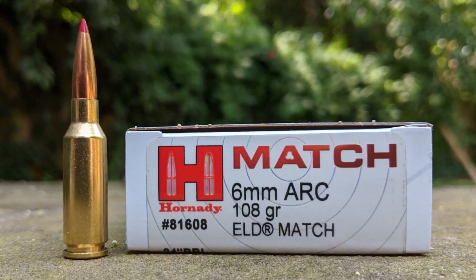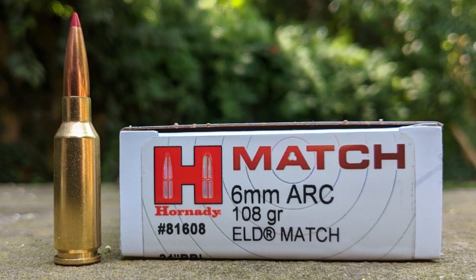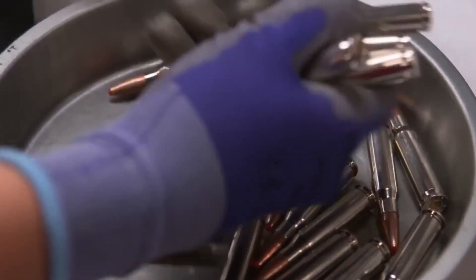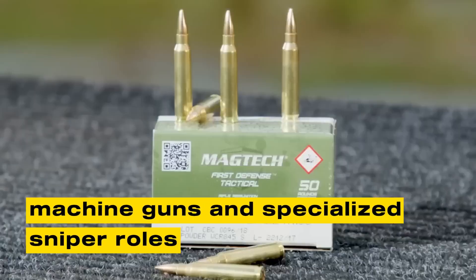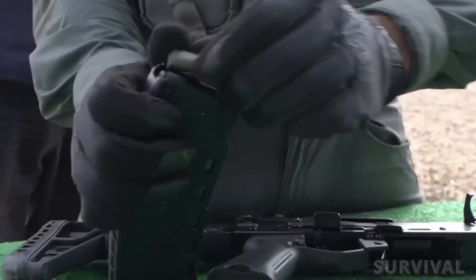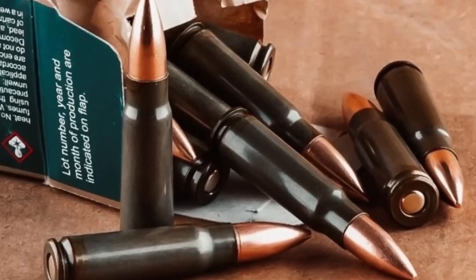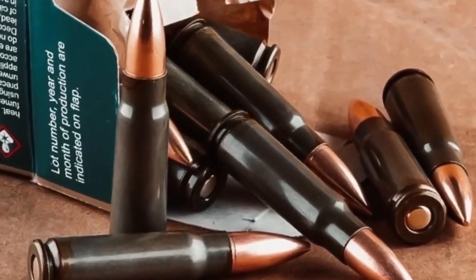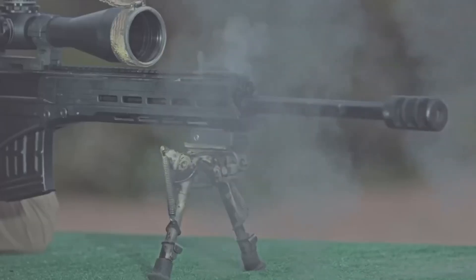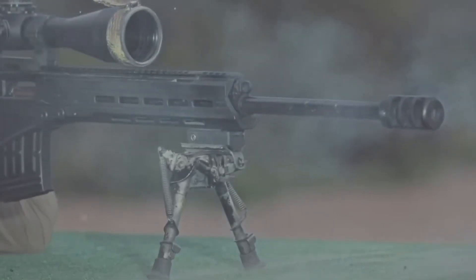The ARC is not a replacement for every rifle caliber in service. The 5.56 NATO will remain dominant for general infantry because of its lightweight and established infrastructure. The 7.62 NATO will continue to serve in machine guns and specialized sniper roles. The ARC instead fills a middle ground — one where precision, range, and manageable recoil intersect. In future conflicts where drones, sensors, and advanced body armor shape engagements, the ARC provides overmatch at distances that once required sniper rifles. It allows small teams to fight effectively in open terrain, mountainous regions, or urban battlefields where lines of sight are unpredictable. Whether or not NATO adopts it broadly, the ARC represents a step toward more efficient and capable infantry weapons.